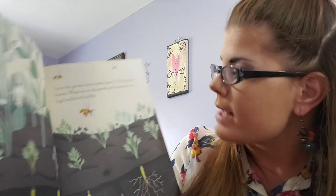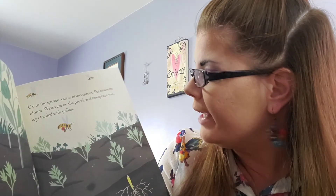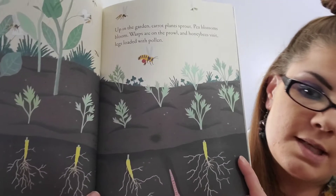Up in the garden, carrot plants sprout. Pea blossoms bloom. Wasps are on the prowl and honeybees visit, legs loaded with pollen. Pollen is in flowers — that's what the bees need to make honey, and they move it all around from flower to flower, and that's what helps it grow.